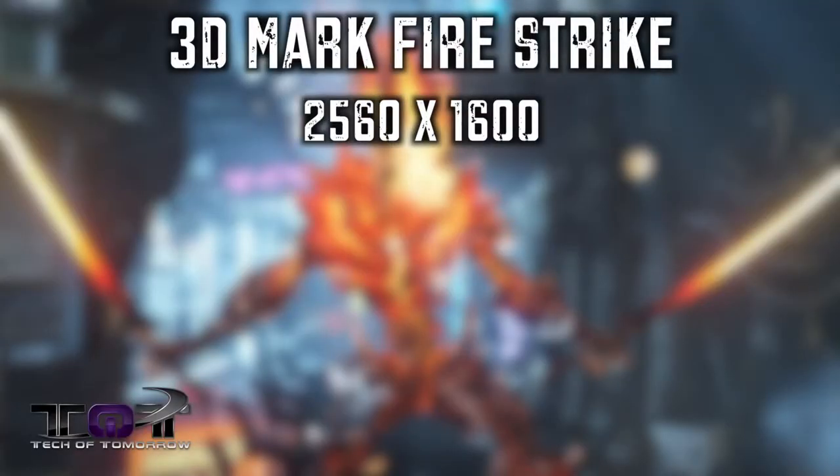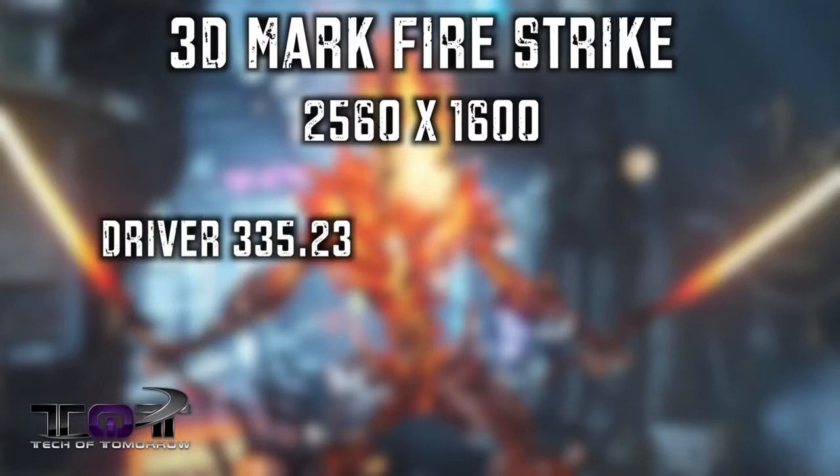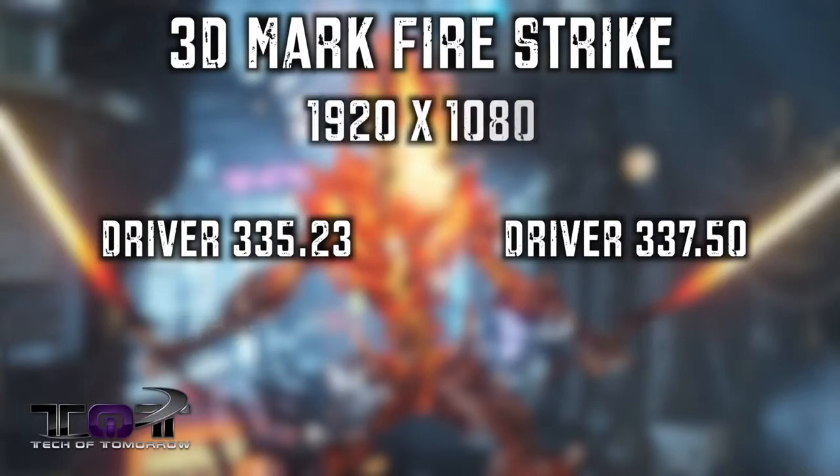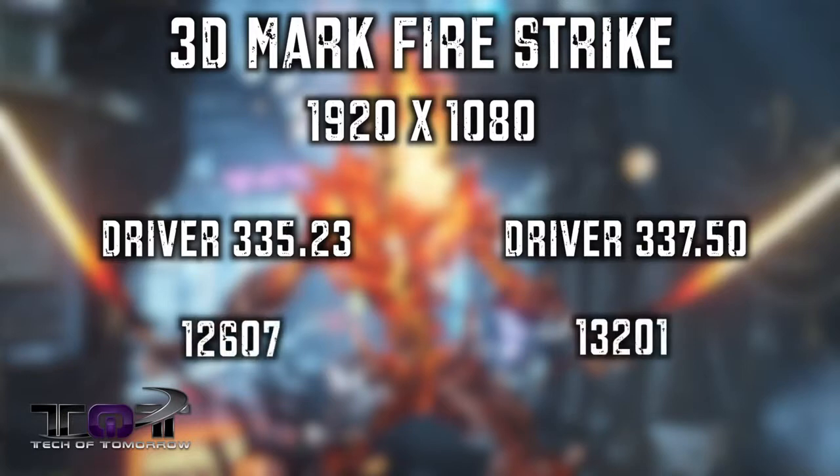Next up is 3DMark Firestrike, which we all know is a synthetic benchmark — not an exact game, but still useful for comparisons. At 2560 by 1600, we saw a graphics score with the 335.23 of 75.31. With the 337.50, however, we saw 77.30, which is quite a performance jump with just a change of a driver. At 1920 by 1080, we didn't see as much of a boost, but we did see some — at 335.23 we saw 12,607, and with the 337.50 we see 13,201. Not a huge improvement, but still an improvement overall.